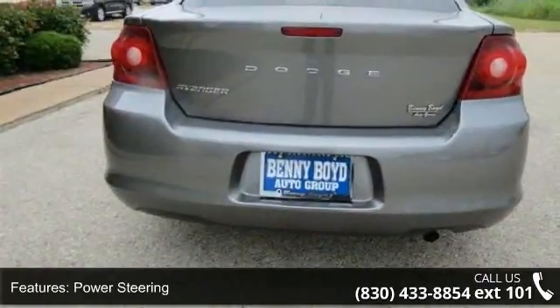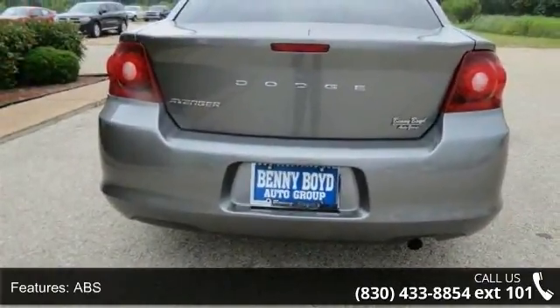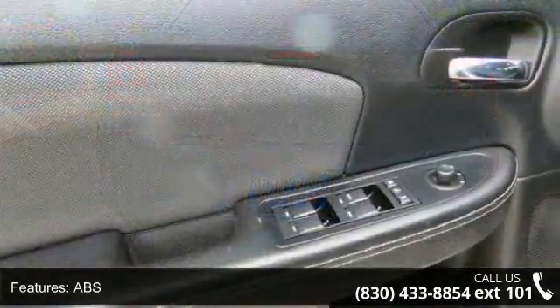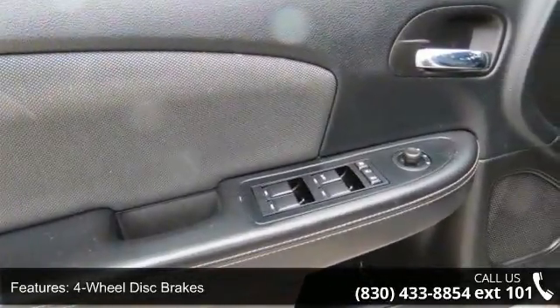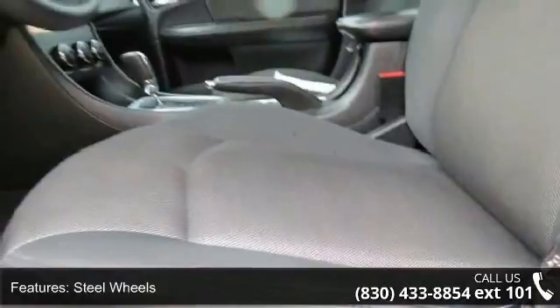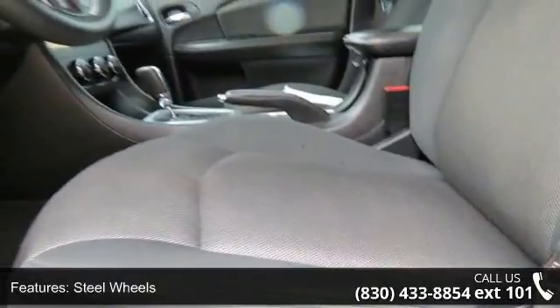Some of the top features included with this vehicle are front-wheel drive, power steering, ABS, four-wheel disc brakes, steel wheels, wheel covers, automatic headlights, MP3 player, auxiliary audio input, and bucket seats.